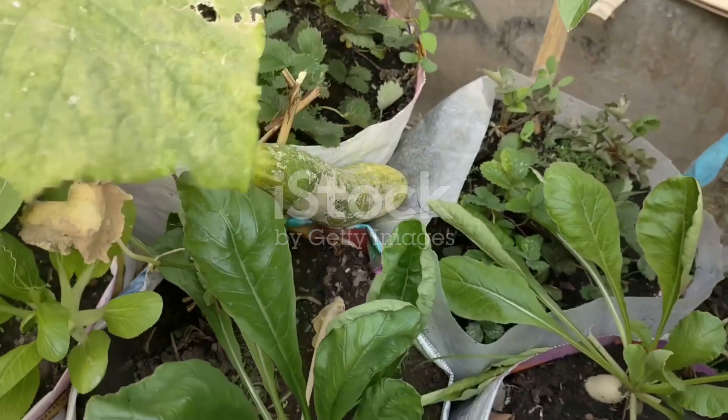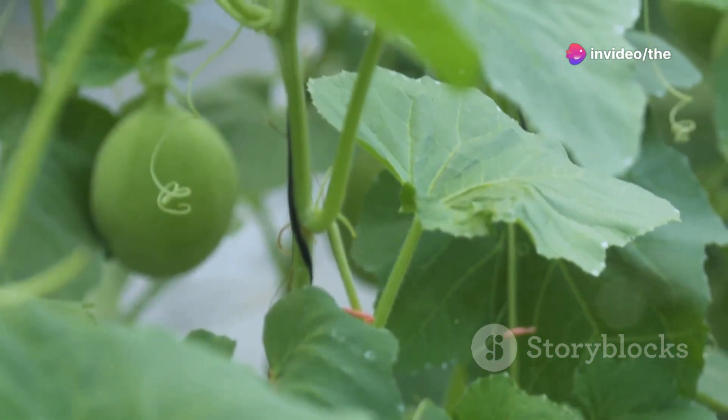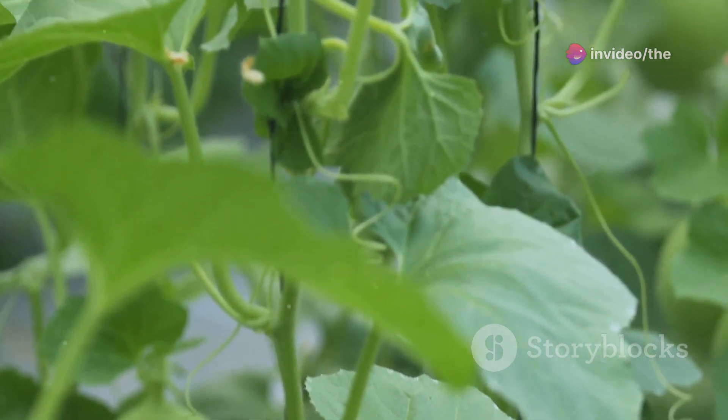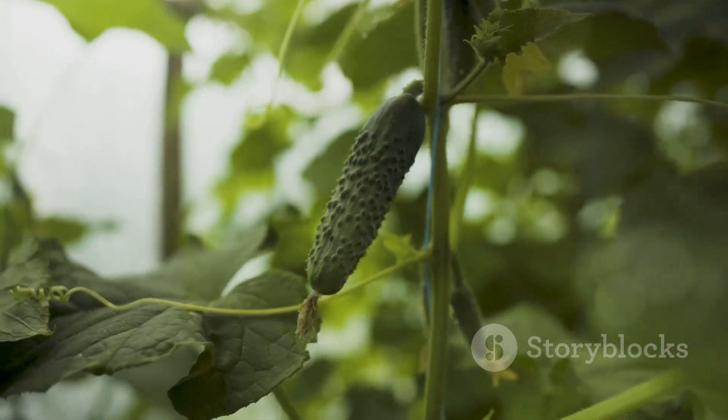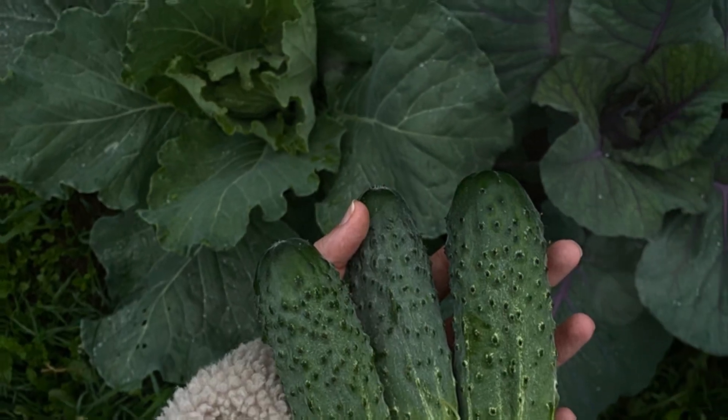Last but not least, we have the Bush Champion cucumber. This compact variety is perfect for small spaces or container gardening. Bush Champion cucumbers produce short, thick fruits with a crunchy texture. They're easy to care for and resistant to common cucumber diseases, making them a great choice for beginners.